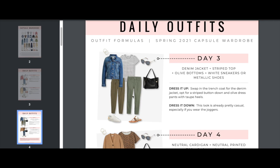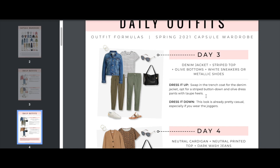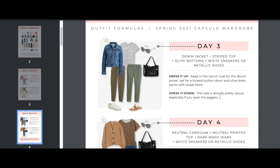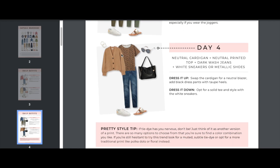Day three is one of my favorites: denim jacket with a striped top, olive bottoms, and white sneakers or metallic shoes. I also put a pair of joggers beside the jeans so you can do either for your bottoms. To dress it up, swap in the trench coat for the denim jacket, opt for a striped button-down and olive dress pants with taupe heels.